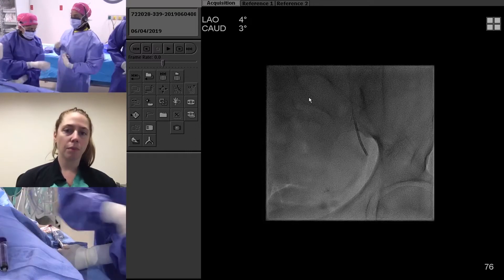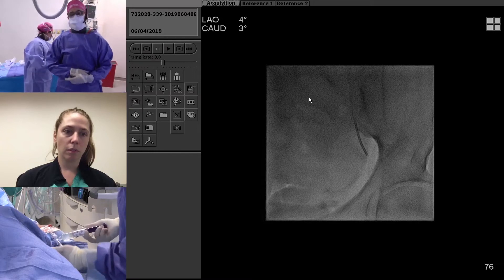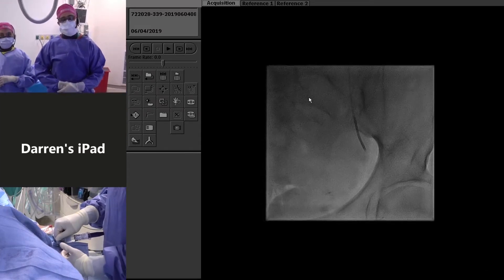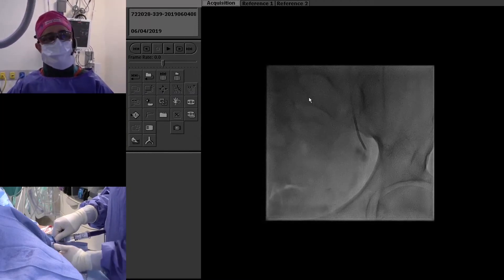In terms of pre-op for our UFE cases, one thing that's helped a lot with pain control afterwards is IV Tylenol — we've been using that for the last few years. Also, we do this as an outpatient, so all these patients are going home afterwards.